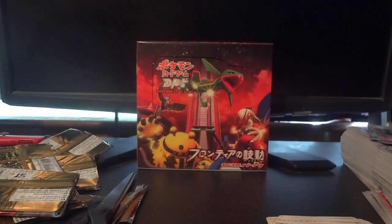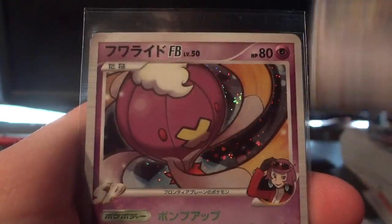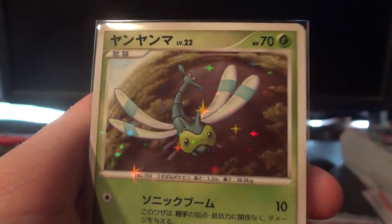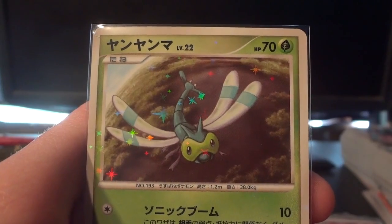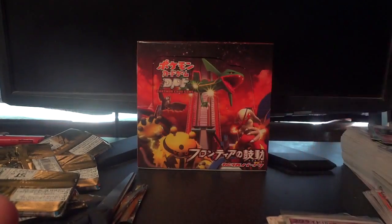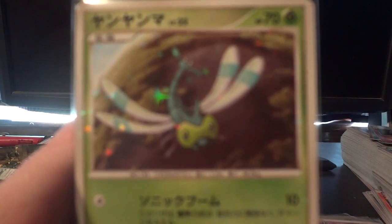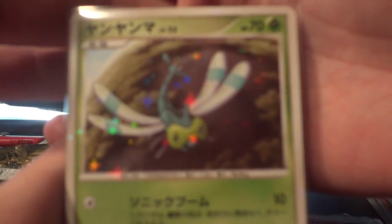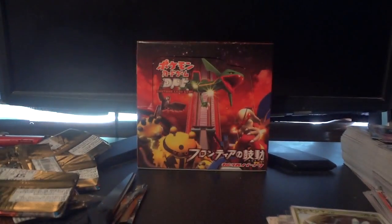Let me slide that into its sleeve and do a quick little recap. The holos I picked up were Magmortar, Blaziken, Regigigas, and Driftblim — and of course the shiny Yanma. Thank you very much for watching, guys. Be sure to go back to the beginning of the video if you enjoyed this pack opening so you can click on the box to view one of the two booster boxes I've previously opened on my channel. Yanma just really wanted to say hello again, so yeah — I'm gonna shut up now. Thank you very much for watching, and I'll see you guys soon!